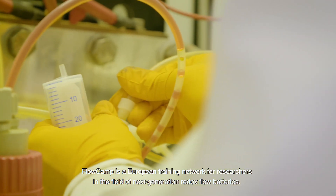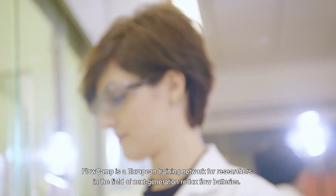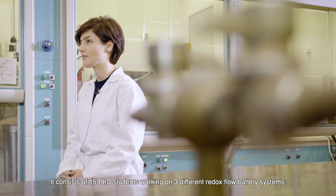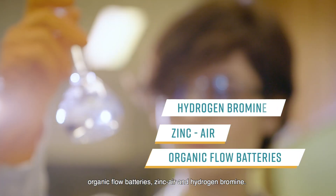Flowcamp is a European training network for researchers in the field of next generation redox flow batteries. It consists of the work of 15 PhD students on three different redox flow battery systems: organic flow batteries, zinc air, and hydrogen bromine.